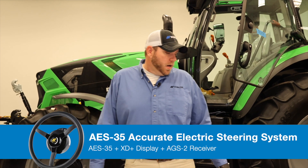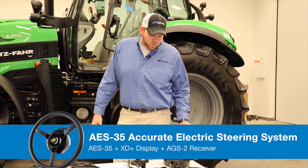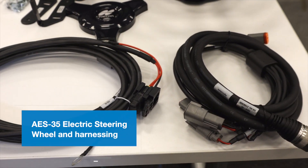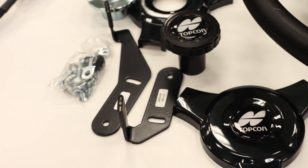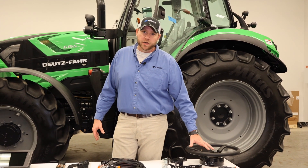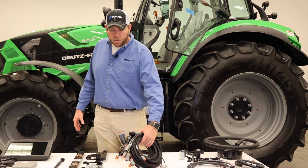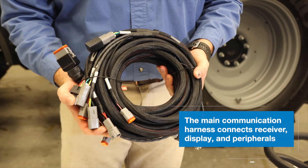The AES-35 electric steering system contains our AES-35 electric steering wheel, all the harnessing that you see here, and our anti-rotation brackets that physically lock the steering wheel to the column of the tractor. We also have our harnessing for the entire system — this is our Gen 4 harness.